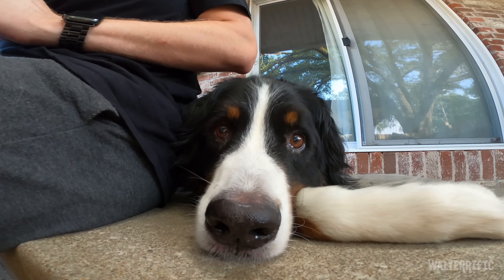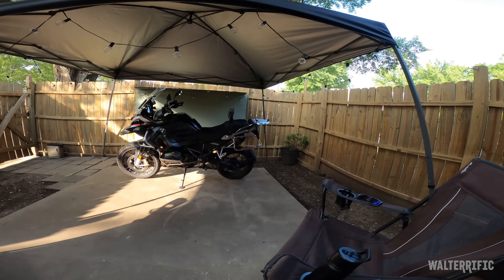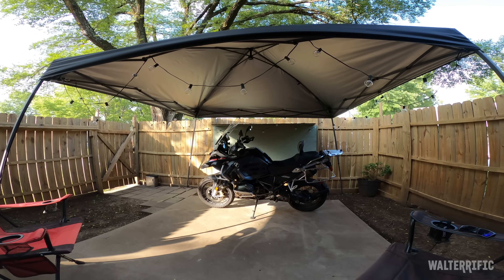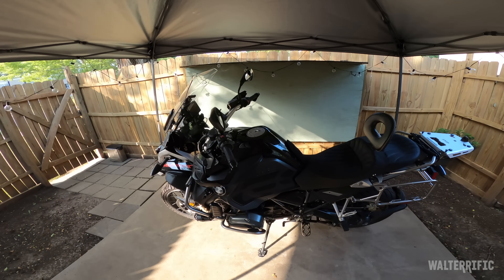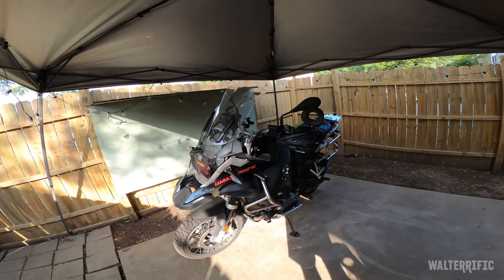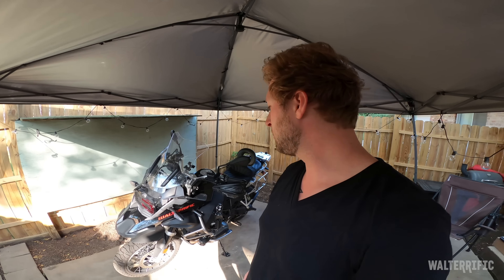Hey guys, welcome to my garage. Here's my newest motorcycle. I just went on a trip to Lake Michigan — I was gone for six days. I recorded a very long video and I'm in the middle of editing that. I need to put some parts on the bike, so I thought I'd record this now and upload it soon, then the long video will come out later.